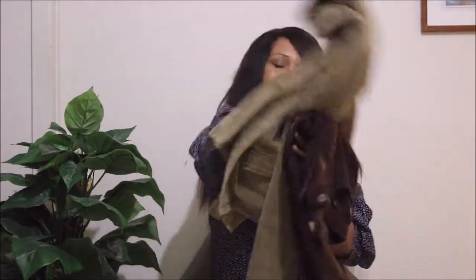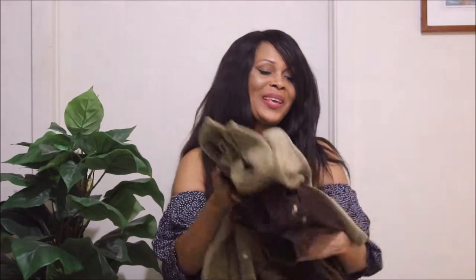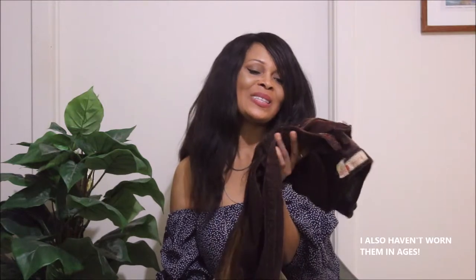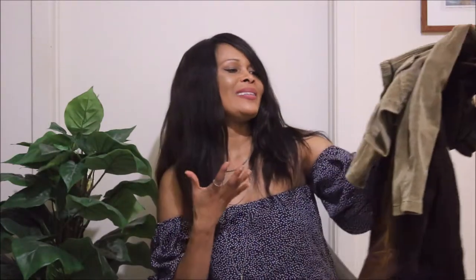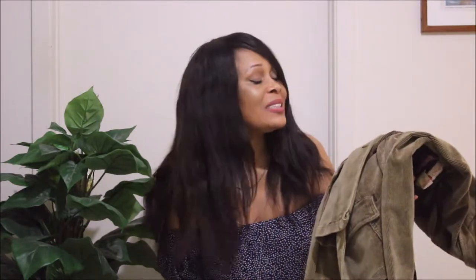I'm actually so excited to pair them because this is newer than this. This is a piece that's been in my wardrobe for over 10 years, so it's really exciting to see how well these pieces can be paired so beautifully when they had no idea that each other existed — when one of them wasn't even created.